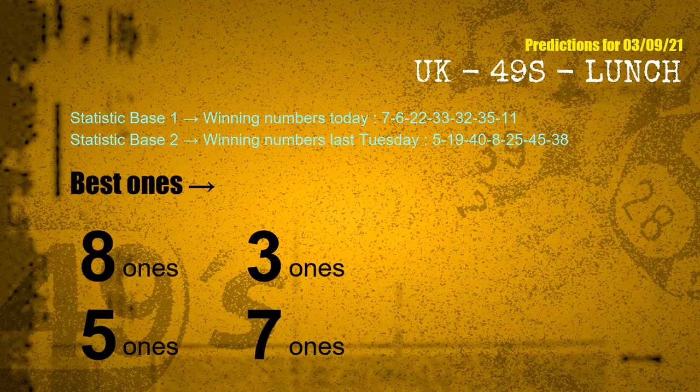According to the statistics above, with winning numbers today — 07, 06, 22, 33, 32, 35, 11 — and winning numbers last Tuesday — 05, 19, 40, 08, 25, 45, 38 — the frequent following ones are: 8 ones, 3 ones, 5 ones, and 7 ones.